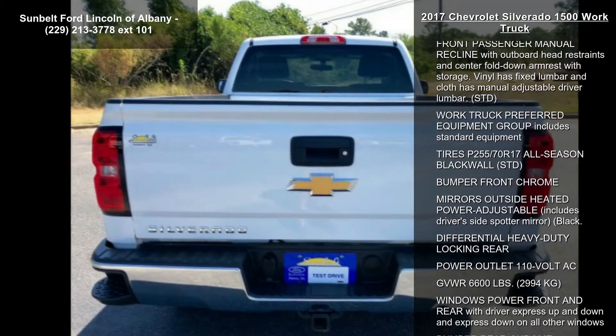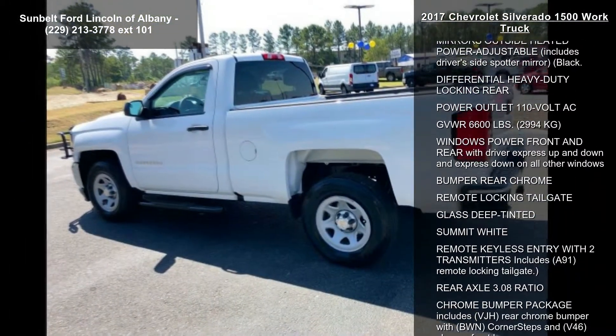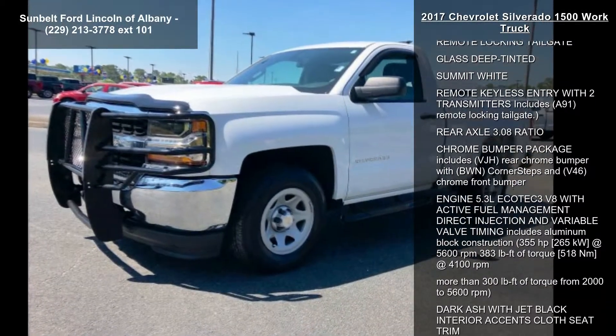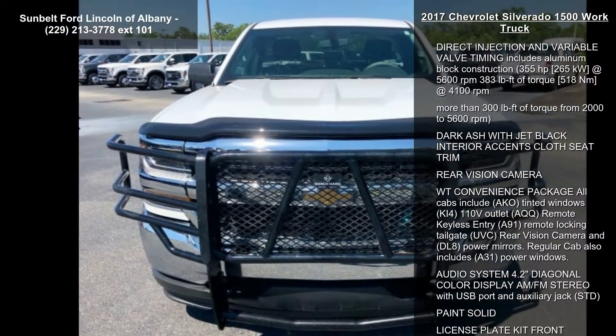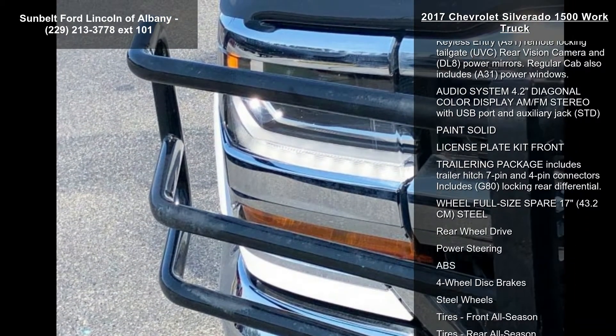Enjoy these notable features: wheels 17 inches x8, 43.2 cm x 20.3 cm, painted steel. Cooling auxiliary external transmission oil cooler. Transmission: 6-speed automatic, electronically controlled with overdrive and tow-haul mode.